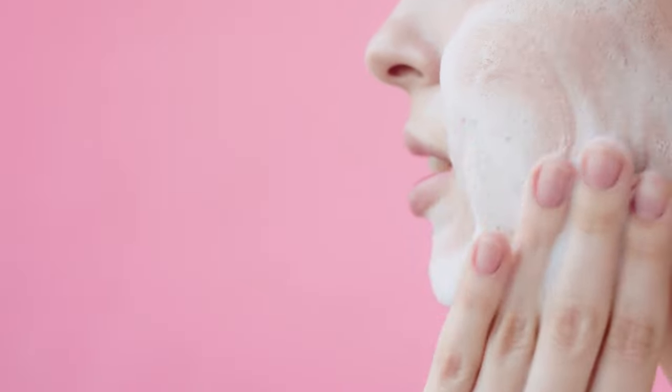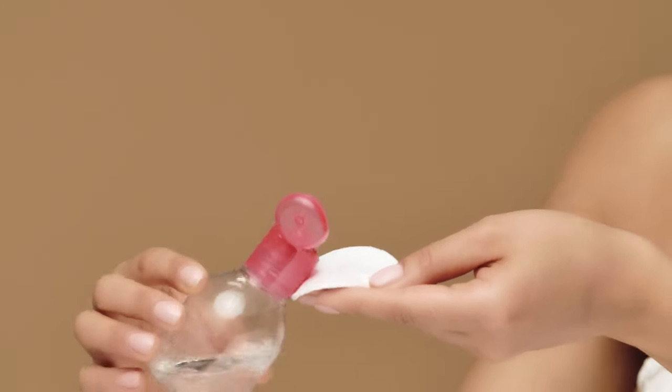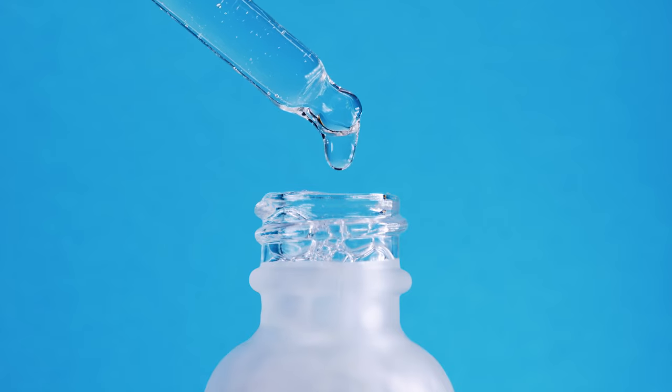To incorporate this rosehip seed oil into your skin routine, start by cleansing your face with a gentle cleanser and making sure that your skin is dry. You have the option of applying toner, then follow with your water-based serums. Then take a few drops of the rosehip seed oil onto your fingertips and gently massage it into your skin.